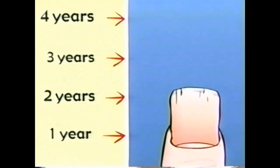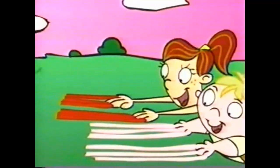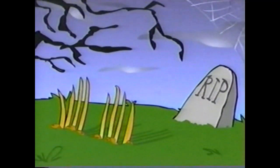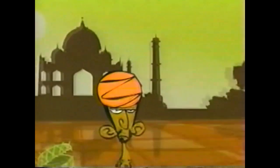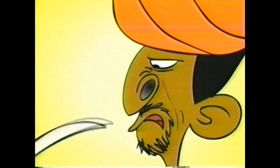Your nails grow just over three centimeters a year. Fingernails grow faster than toenails, and boys' nails grow faster than girls'. Your nails can even keep growing after you die. In India, a man has the record for the longest fingernails in the world. The nails on his left hand were over 20 feet long. Imagine trying to pick your nose with that!